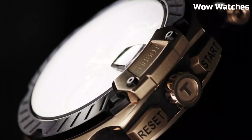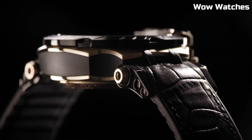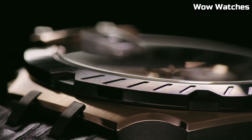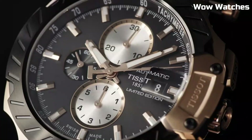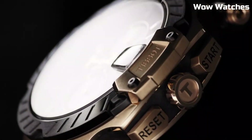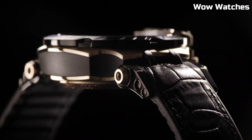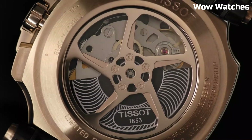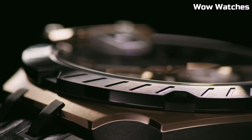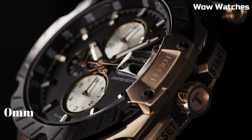The dial features a sporty aesthetic with chronograph sub-dials, a date display, and luminescent hands and markers. Dial window material: Synthetic Sapphire. Display type: Analog. Clasp: Buckle. Case material: Stainless Steel. Case diameter: 43mm. Case thickness: 12.25mm. Band material: Silicone. Band width: 22mm.